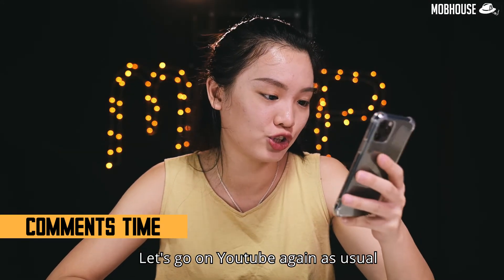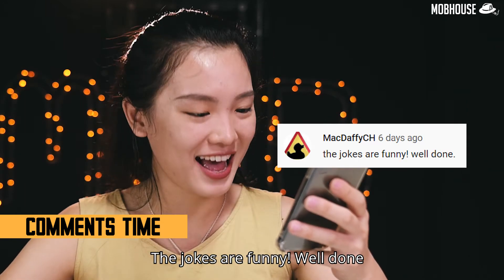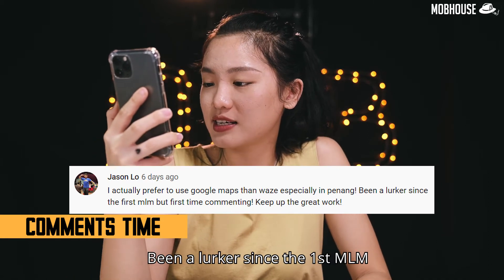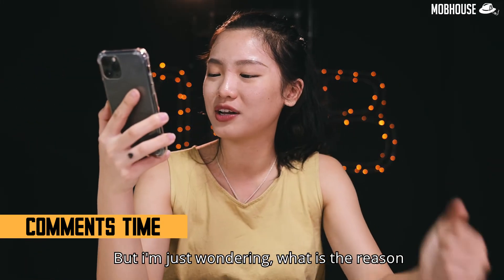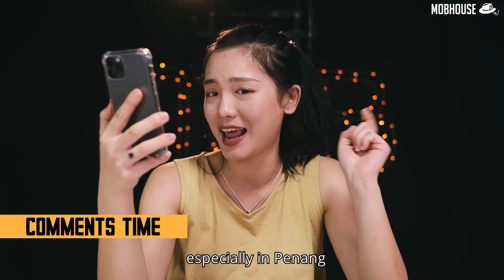Let's go to YouTube comments. MacDaffyCH says the jokes are funny — well done, thank you! Jason Lowe says he actually prefers to use Google Maps over Waze, especially in Penang. He's been a local since the first MLM but this is his first time commenting. Thank you so much for your kind comment — I'm just wondering what is the reason you only use Google Maps especially in Penang?